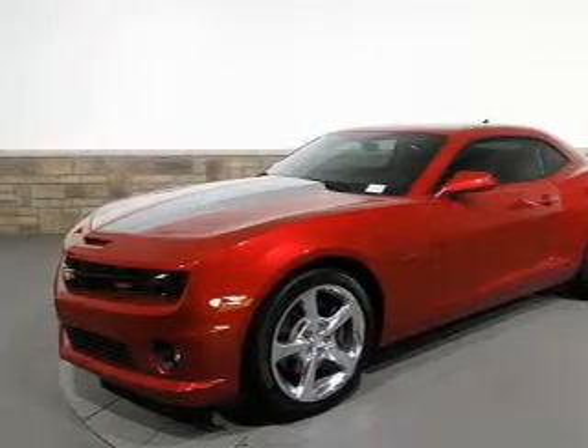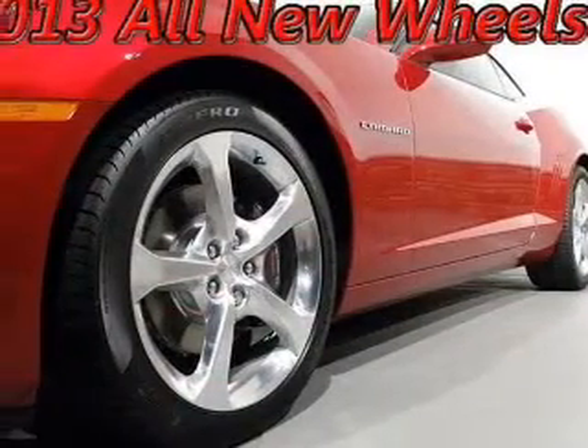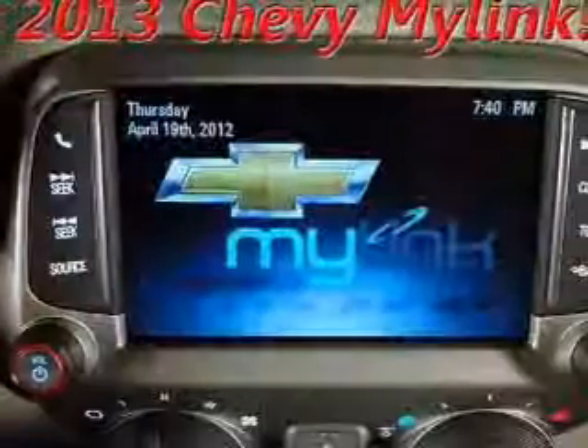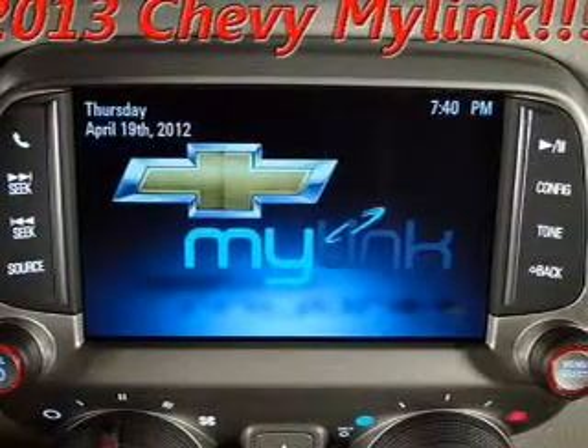Get advanced listening benefits from the premium sound system. Brake safely with the anti-lock braking system. Heated seats come for you on cold winter days. There's nothing like a sunroof on a nice day.